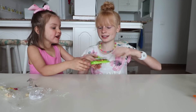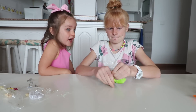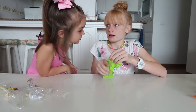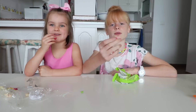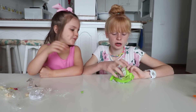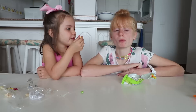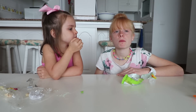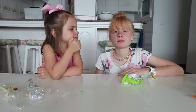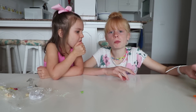Sour Skittles! Ready, steady, go. Sour but not too sour. Let's try a different flavour - the yellow one, because this is probably going to be the sourest as it's lemon. Ready, steady, go. Yeah, the yellow one's definitely more sour.